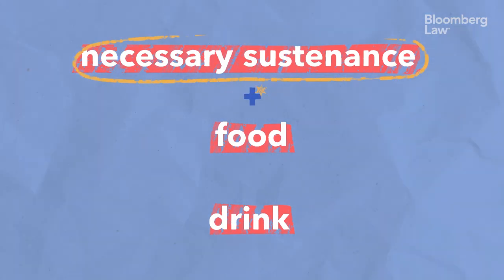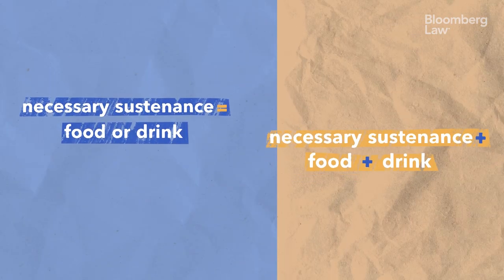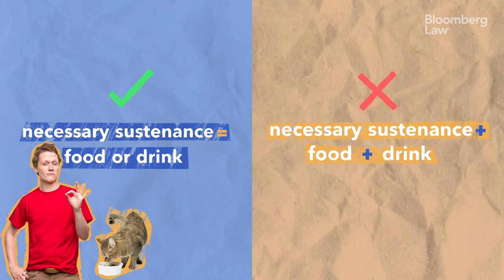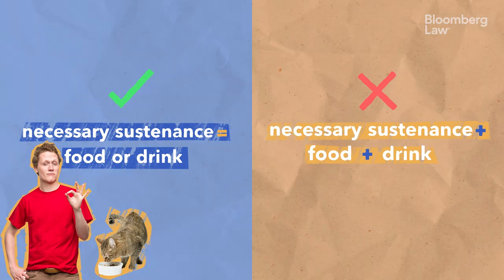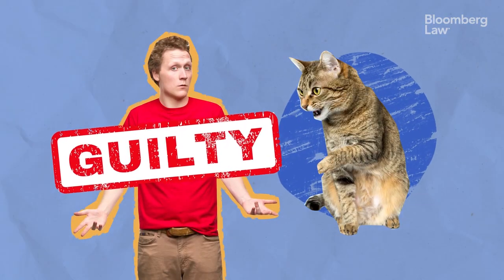The plaintiff felt differently and said that each one of those items was a separate item in a list: necessary sustenance, food, or drink — three separate items. Ultimately, the court sided with the defendant on that particular issue and said that 'food or drink' described what necessary sustenance was, although the defendant was still found guilty on other grounds.